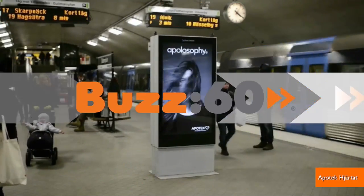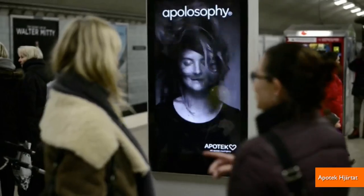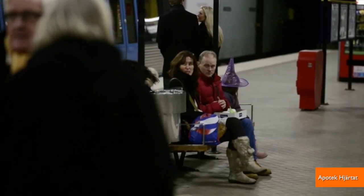Another interactive billboard shows off some clever technology, but this one also actually seems to advertise a product. Wow, and all this time I thought these billboards were just to make some viral YouTube videos. I'm Jen Markham on Buzz60.